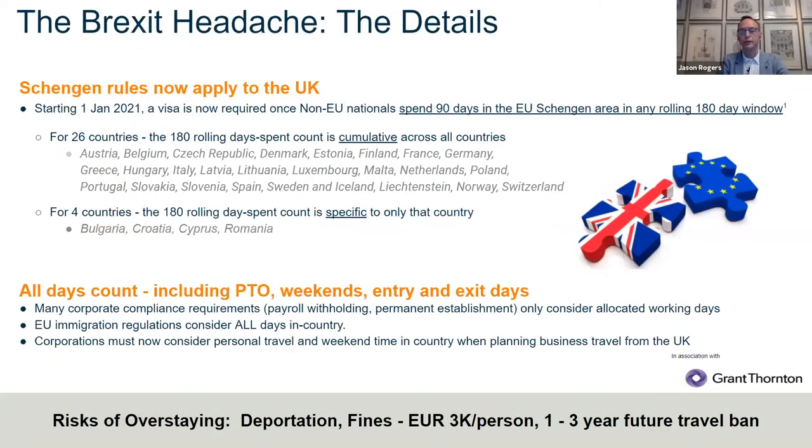As a third country national, UK nationals do fall under the Schengen rules, which allows them in most instances to spend 90 days within the Schengen area within a rolling 180-day basis. So basically when a UK visitor enters the EU now, they can spend up to 90 days during the next 180-day period.